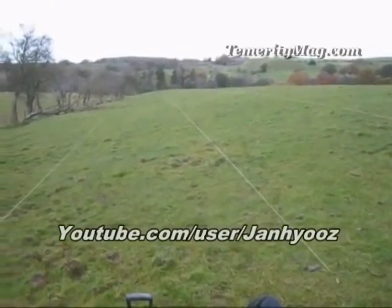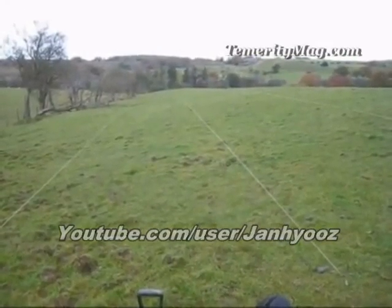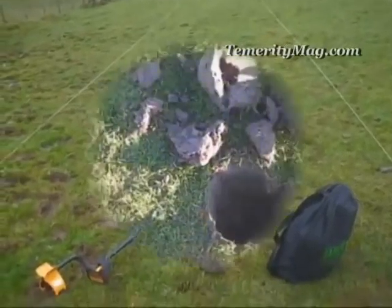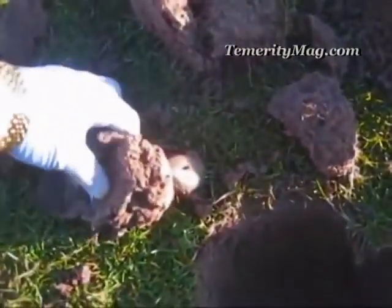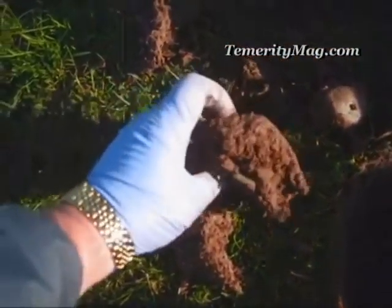I've set out some string lines to make sure I don't miss any ground during the hunt, and hopefully we'll be able to make some nice finds today. To see some of my previous finds from these fields, you can check out videos on my YouTube channel under Jan Hughes — that's J-A-N-H-Y-O-O-Z. Let's go hunting, and I'll get back if anything comes up.